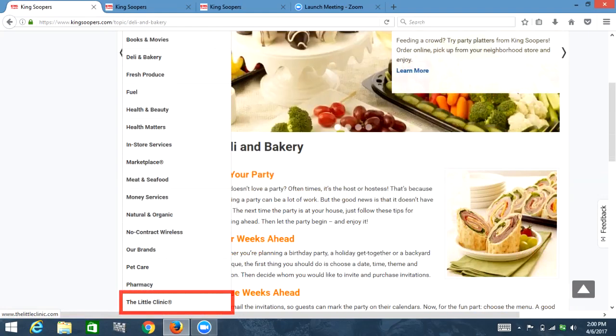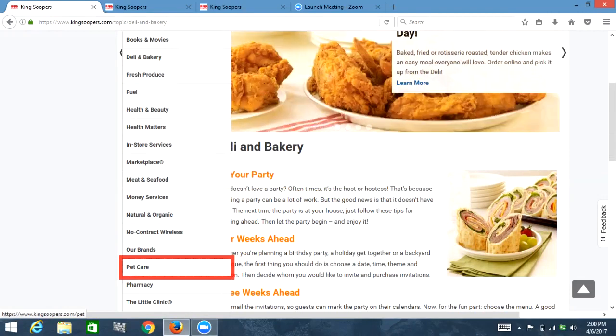List with 19 items. Link: The Little Clinic Registered. Link: Pharmacy. Link: Pet Care. Link: Our Brands. Link: Pet Care. Let's go into pet care and see what we find.